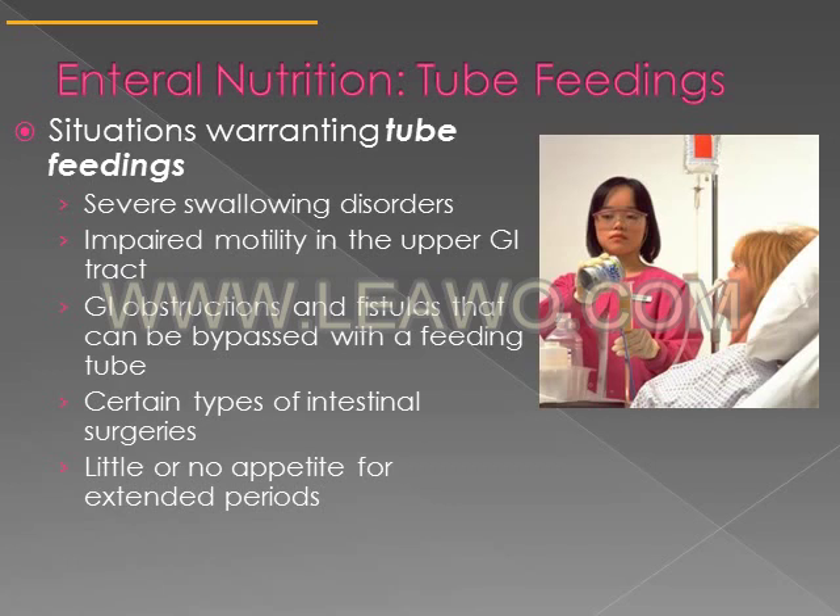If someone has GI obstructions or fistulas — a fistula is an abnormal connection between two tissues that should not be there — certain types of intestinal surgeries may require tube feeding. A person with little or no appetite for extended periods of time, or a combination of swallowing disorders and poor appetite, may also warrant tube feeding.